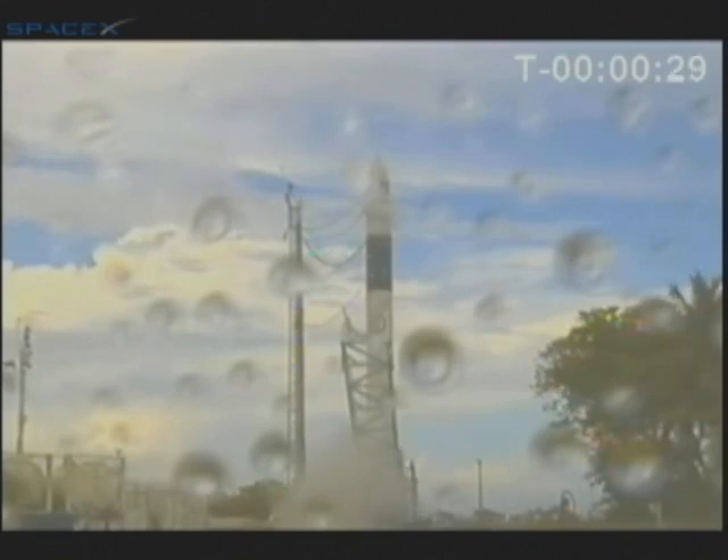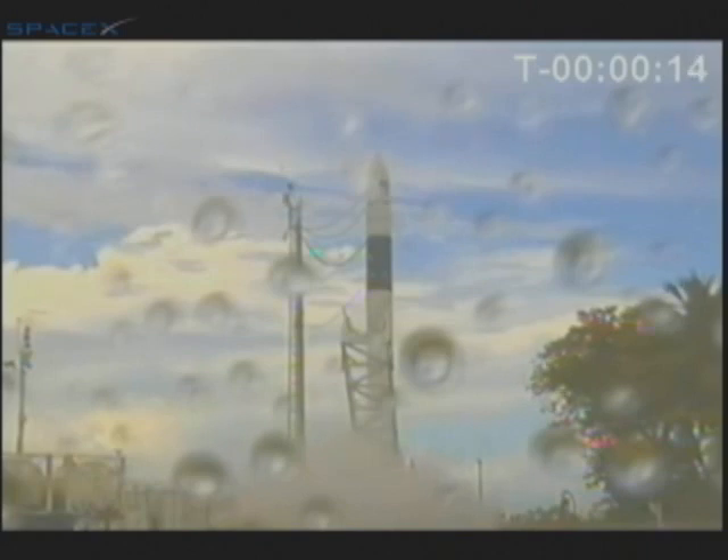Minus 30 seconds. First stage tank pressing. Water to the flame duct. Water deluge is on, stabilized. Second stage tank pressing. State pressure verified. Vehicle being pressurized to flight pressure. Second stage tank stabilized.